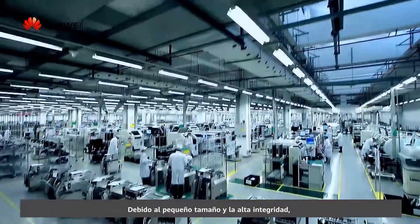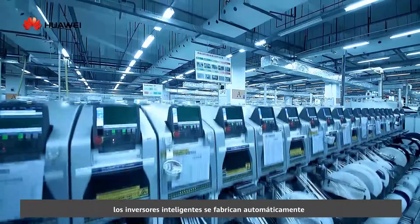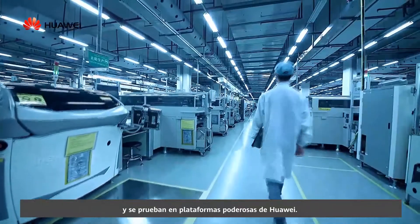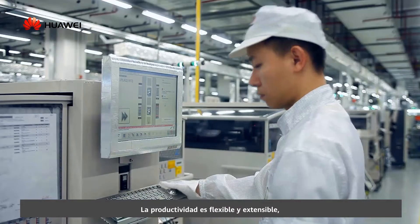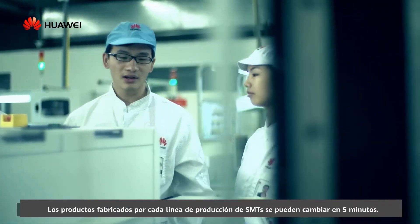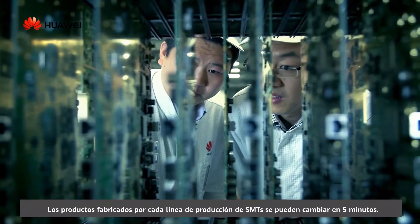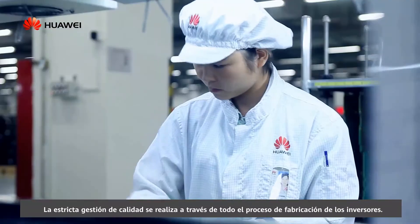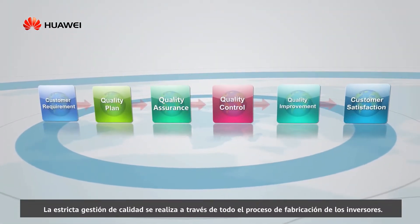Due to their small size and high integrity, smart inverters are automatically manufactured and tested on Huawei's powerful platforms. The productivity is flexible and extensible, responding quickly to market demand. The products manufactured by each SMT production line can be changed within 5 minutes.